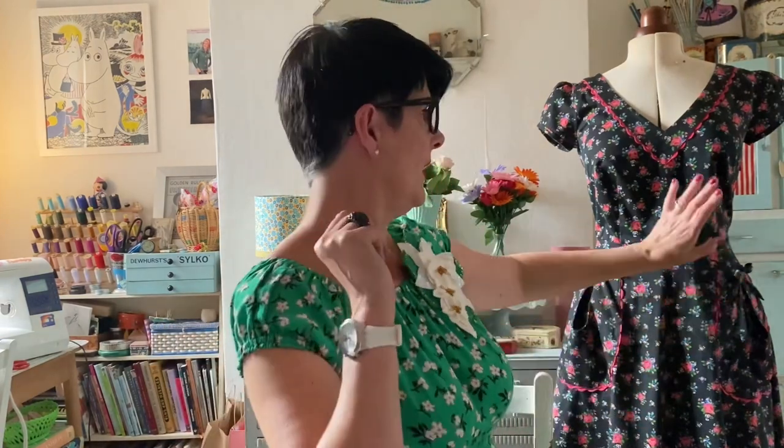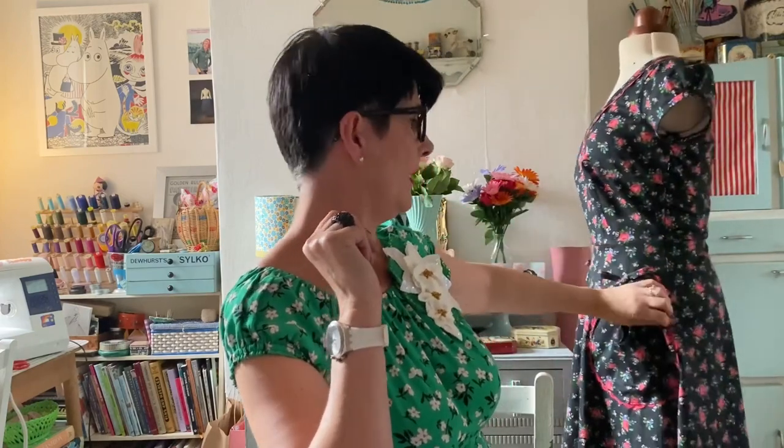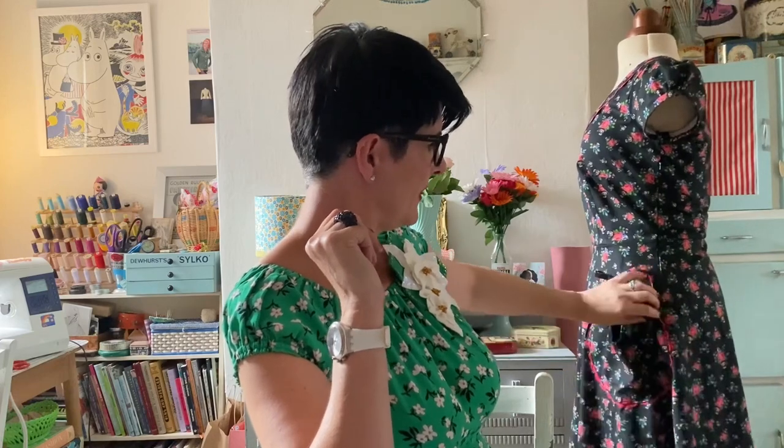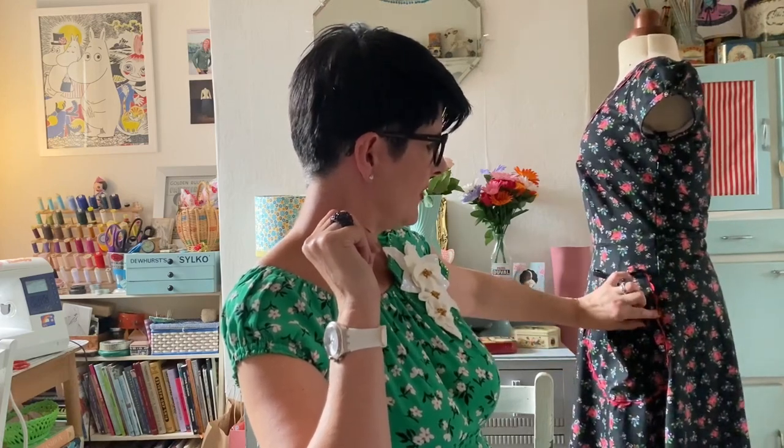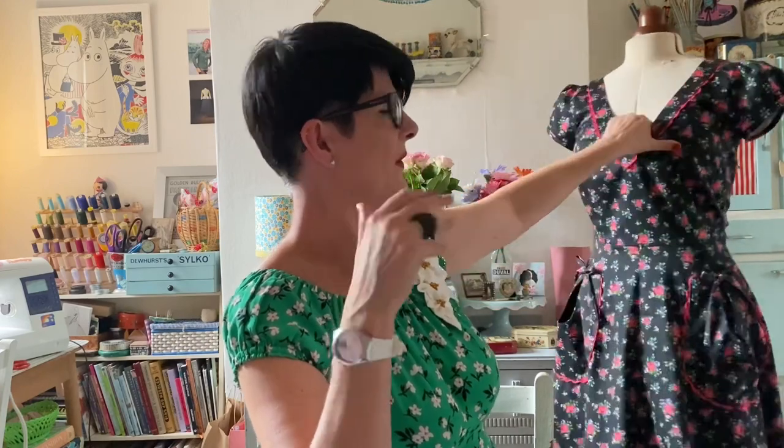I always prefer the side zip unless it's a fitted dress that's hard to get into, where a back zip makes it easier to get your bum through. But when it's these big wide skirts, a side zip works really well and I can get in the dress myself. For this one I was thinking of doing a side lap zip, which works really well, but it was very tricky behind the pocket and the fabric is quite thick, so the lap zip stood at an angle and looked really clunky. So I took that out and decided to put an invisible zip in.